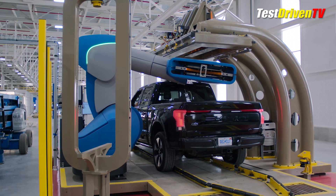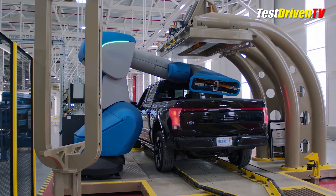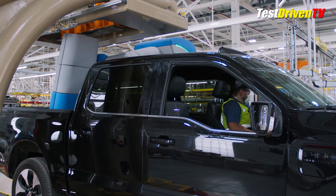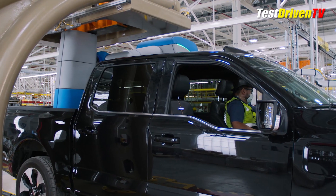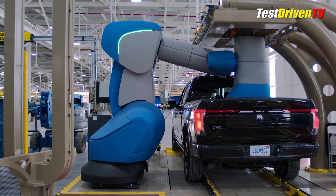One of the last things that happens is a pretty interesting process. When I first saw it, I wasn't exactly sure what was happening, but after asking Ford about it, they told me that this is a massive robot that calibrates the built-in scale that comes with the F-150 Lightning. Very cool.